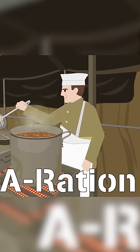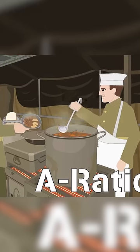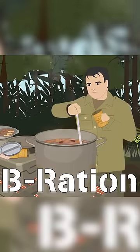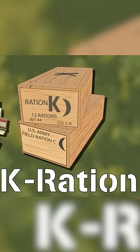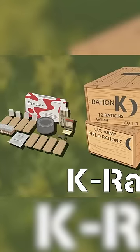The A ration, a garrison ration that was fresh, refrigerated, or frozen food that was prepared in the cookhouse or a field kitchen. The B ration, a field ration that was prepared using any type of canned food. The K ration, an individual ration used by fast-moving assault troops and only designed for short-term use.